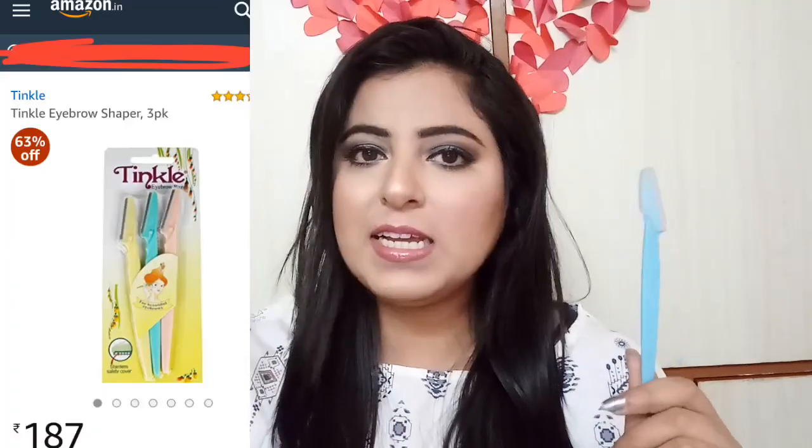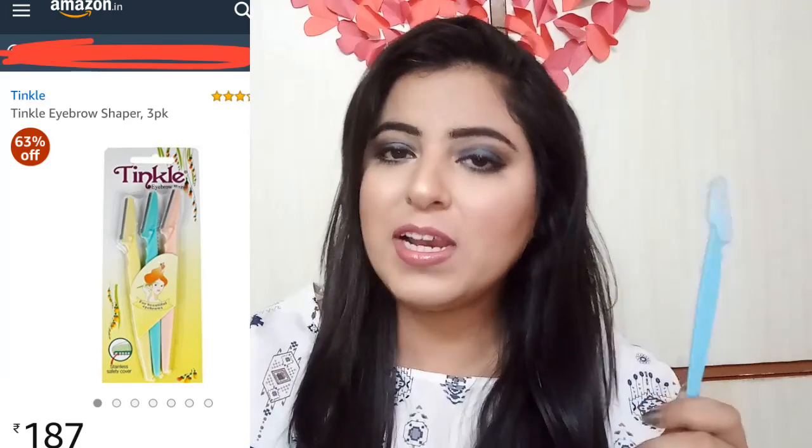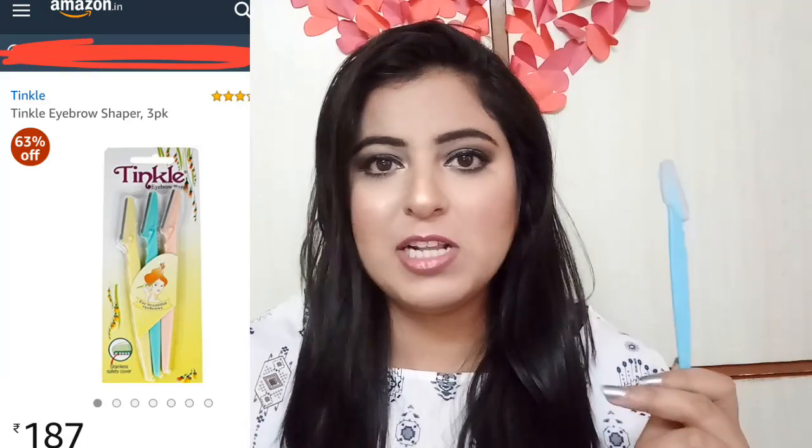The eyebrow razor plays a very important role. This is the eyebrow razor I always use — it's the Tinkle brand. This brand is generally available on Amazon or Flipkart, and is also easily available in local markets. Otherwise, it is also available online.